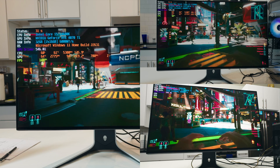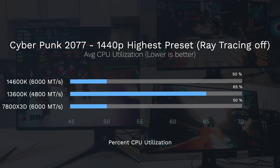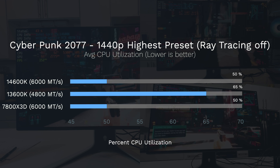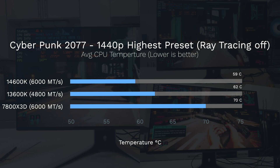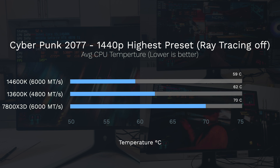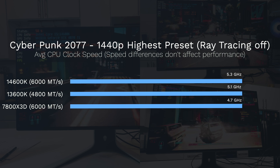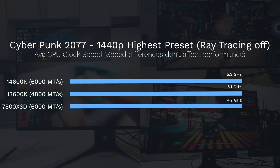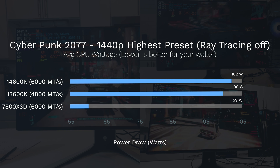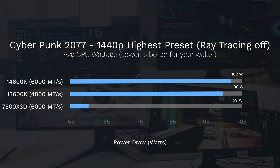In Cyberpunk, CPU utilization shows the 13600k using 65% of the CPU, while the 7800X3D and 14600k are tied at 50%. For temperature, the 7800X3D hits 70°C, which is pretty hot, while the 14600k runs the coolest at 59°C. CPU frequency shows the 7800X3D running slightly lower at 4.7GHz versus the 4.8GHz seen in Alan Wake 2. For power draw, the 14600k is using 102 watts, which is significant, whereas the 7800X3D is only using 59 watts.